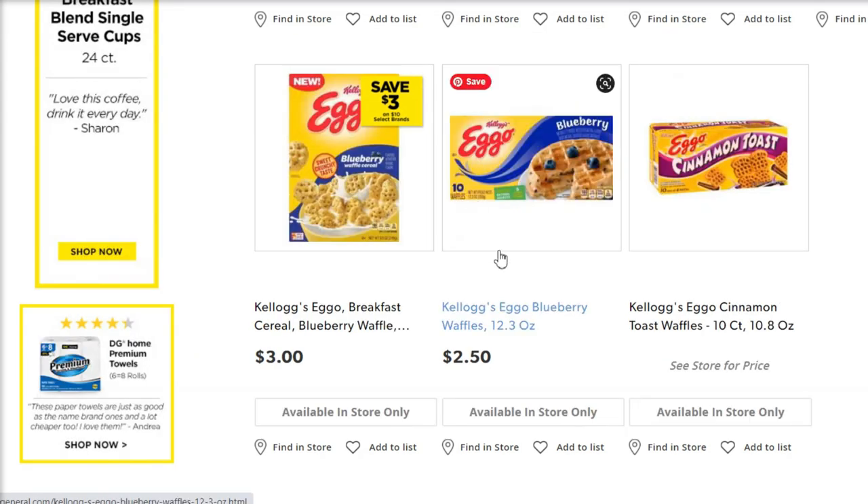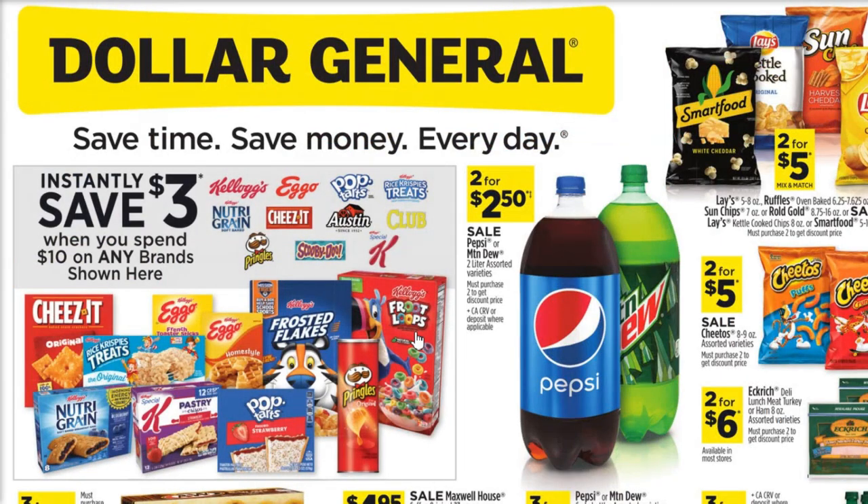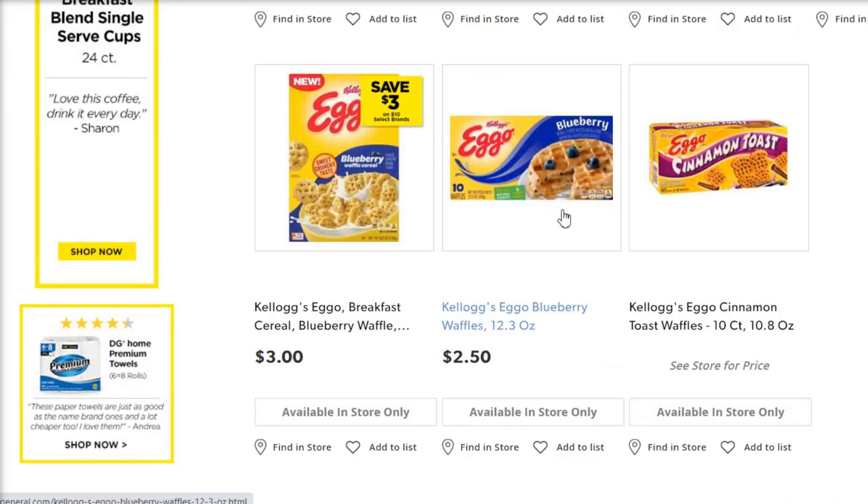Next, you're going to want to pick up a package of the Eggos. These are $2.50, and I don't have a coupon for this. I didn't want to send you guys with just candy and fruit snacks and Pop-Tarts and Cheez-Its. I really wanted to try and get you some food items — some cereal, some Eggos, some breakfast-y things that you can use more as a grocery item than just snacks all the time. You could swap that out for something else since it doesn't have a coupon, but I think it's a good choice.